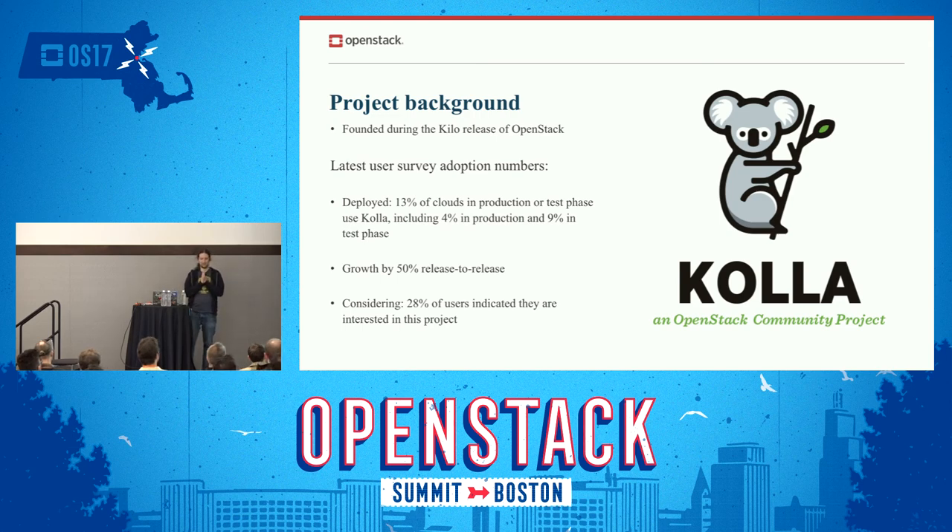A little bit of history. Our project was initially conceived around the Paris Summit. Back then there were like two people. I wasn't there — I joined the project around Vancouver Summit. Since then we grew. Currently, according to the latest user survey that comes out in April, we are at 13% of production and test-phase deployments, spanning 4% production and 9% in test phase. We have very good growth of interest — currently about 50% more people are being interested in our project release to release. I think that's fair to say we're doing something good.